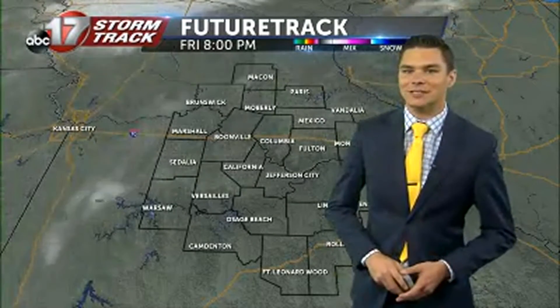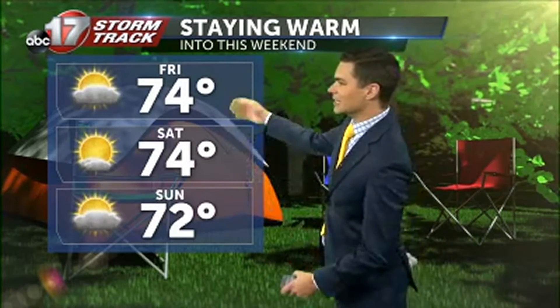We're still going to be hanging on to some sunshine as we close out this work week on a good note. It's what we've gotten used to these last couple of days — middle 70s today, middle 70s tomorrow, maybe a little closer to the low 70s as we get into Sunday.